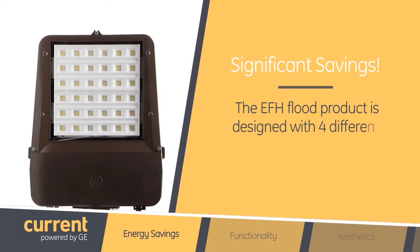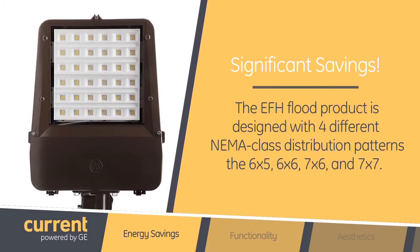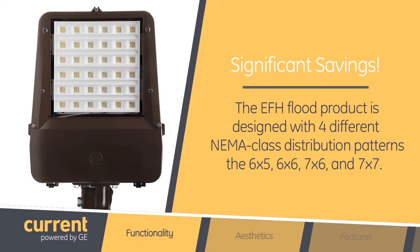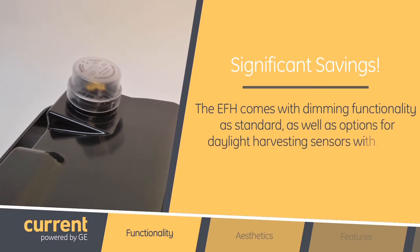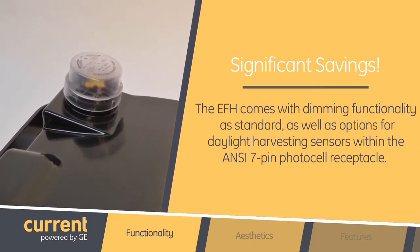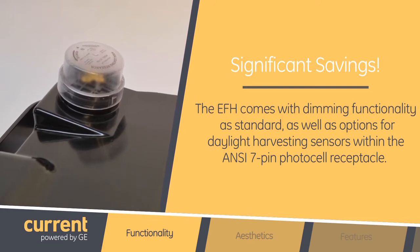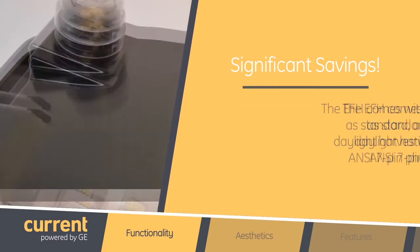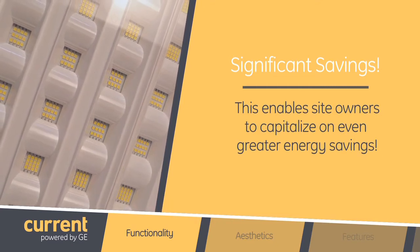The EFH flood product is designed with four different NEMA class distribution patterns: the 6x5, 6x6, 7x6, and 7x7. The fixture will come with dimming functionality as standard, as well as options for daylight harvesting sensors within the ANSI 7-pin photocell receptacle. This enables site owners to capitalize on even greater energy savings.